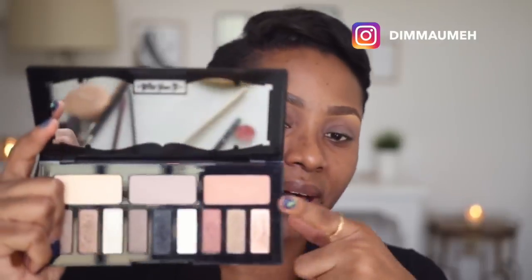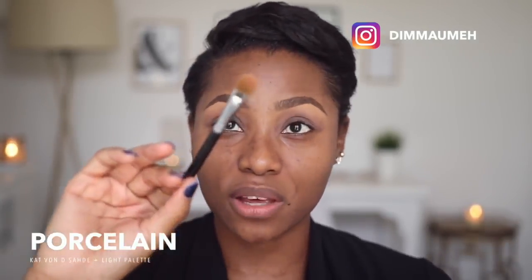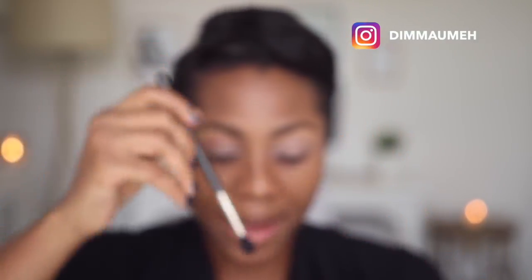The first color I'm going to use on my eyes is from my Kat Von D Shade and Light palette — it's a flesh-colored nude eyeshadow. I'm going in with a big fluffy eyeshadow brush, the Sigma E60, and I'm going to pat this color all over my eyes. The next color I'm going to use is by Makeup Geek — it's the eyeshadow in Morocco, a bronze-orange shade — and with my MAC 224 I'm just going to apply this on my crease.